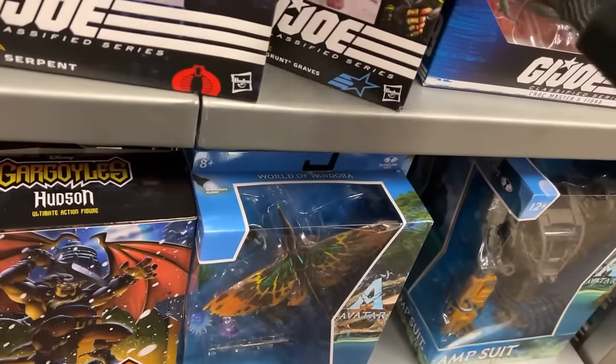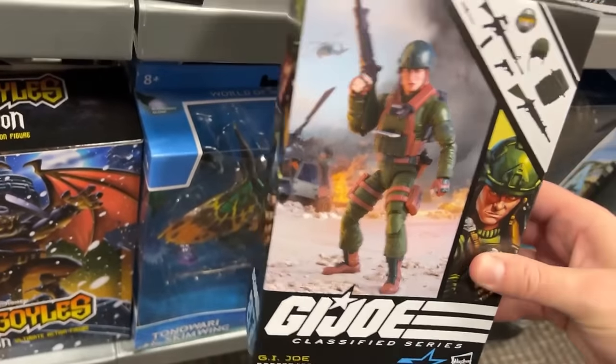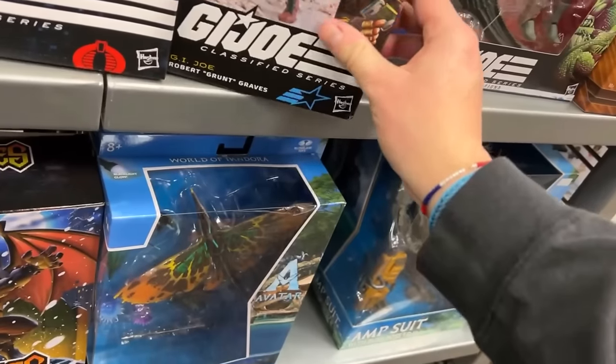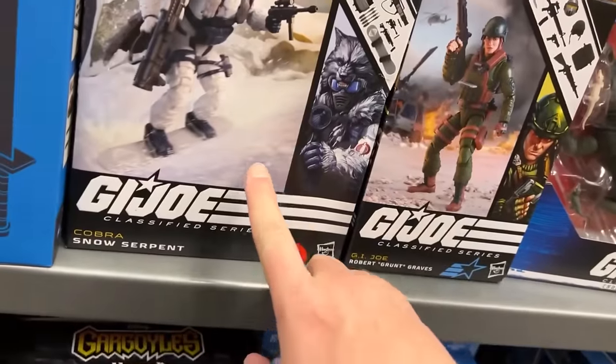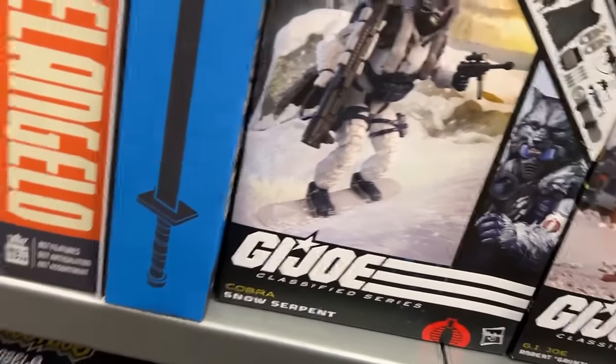And then we've got Grunt — I think I saw Grunt one time before at GameStop. He's $30 bucks, so they're usually five dollars over retail. I'm assuming that one was $34.99, I don't know. But yeah, we got a couple new GI Joe Classifieds here so far.